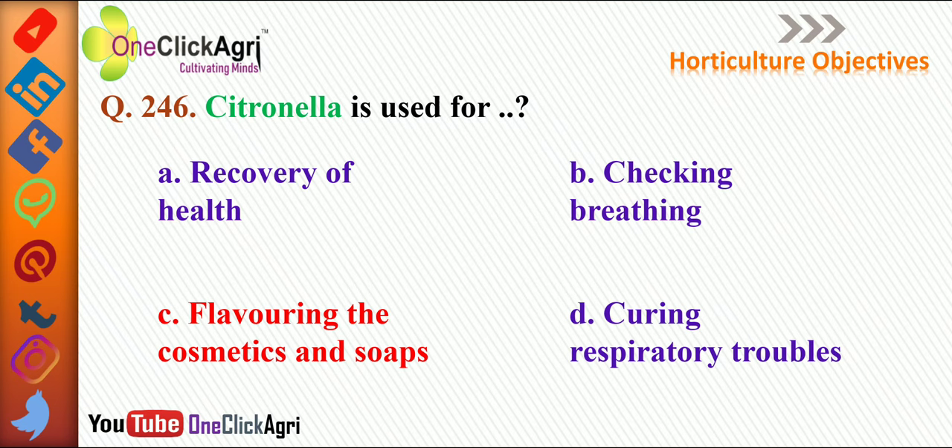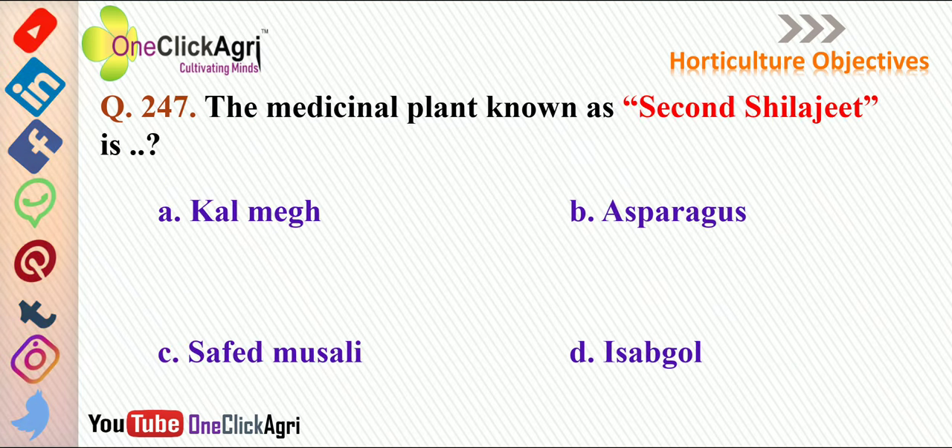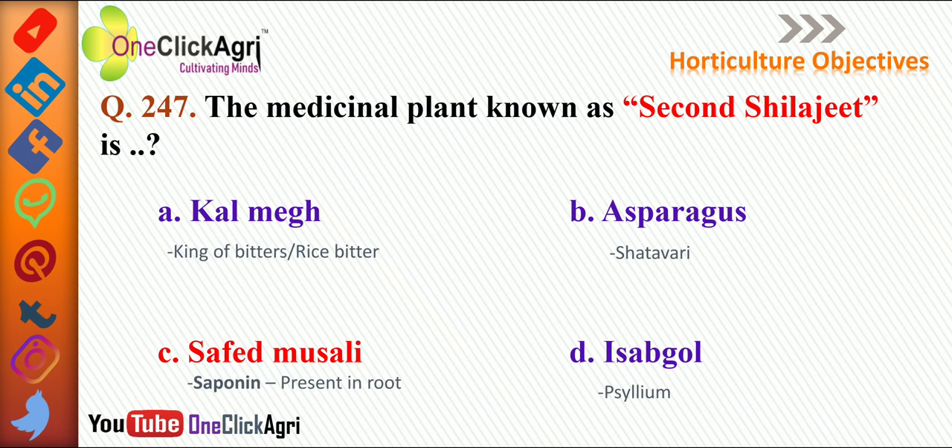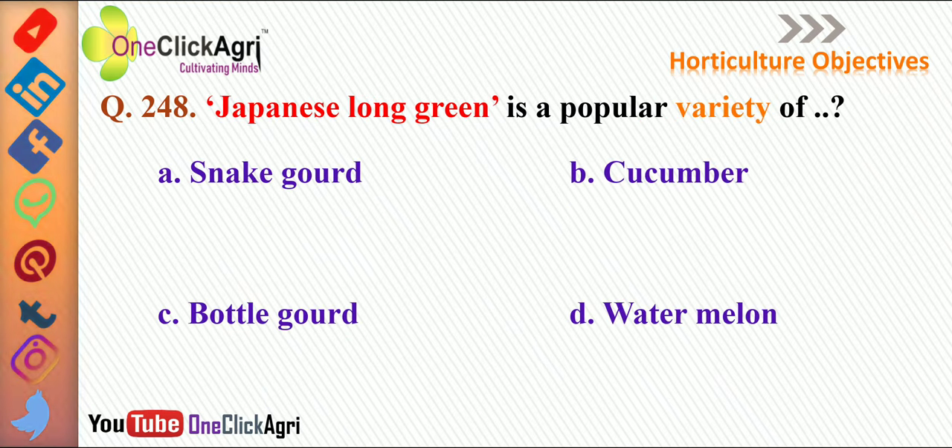The next question: citronella is used for flavoring cosmetics and soaps. The next question: the medicinal plant known as 'second shilajit' is safed musli. Also noted: asparagus is known as satawari; safed musli contains saponins present in its root; and isabgol is also known as psyllium.